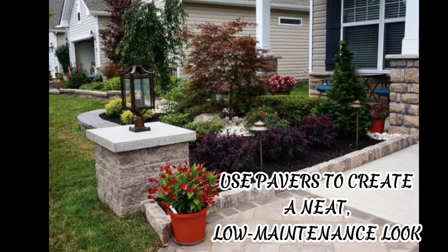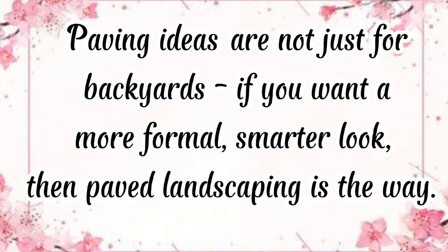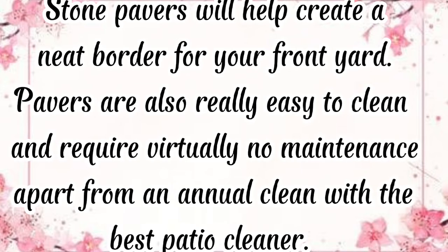Use pavers to create a neat, low-maintenance look. Paving is not just for backyards. If you want a more formal, smarter look, then paved landscaping is the way to go. Stone pavers will help create a neat border for your front yard. Pavers are also really easy to clean and require virtually no maintenance apart from an annual clean with the best patio cleaner.